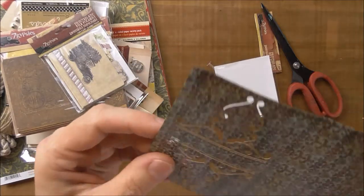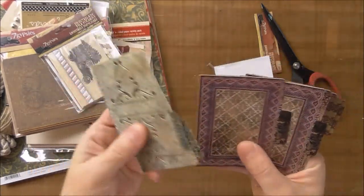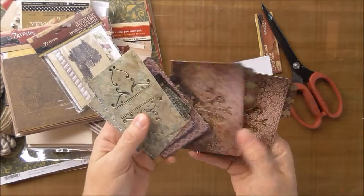These say printed ATC file folders. They're actually die-cut, too — that's kind of nice. These are die-cut also.